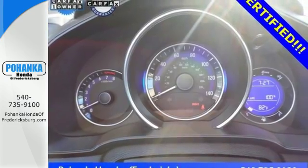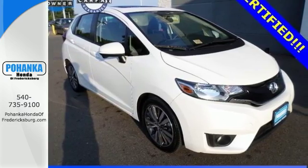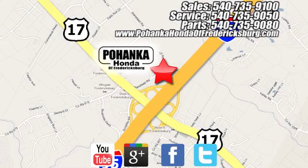This popular small car won't be here long, so come and test drive it today. Pohenka Honda of Fredericksburg is a great place to buy a car, conveniently located at 60 South Gateway Drive in Fredericksburg.